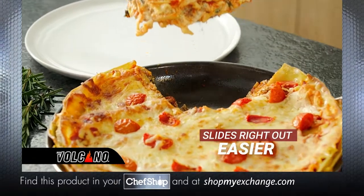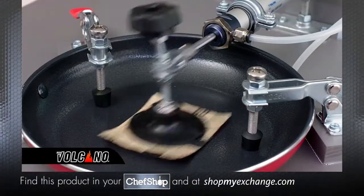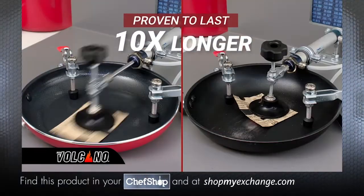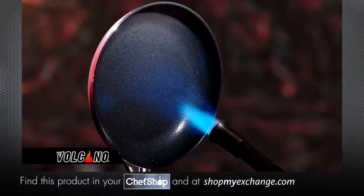Almost nothing sticks to Red Volcano. Red Volcano passes test after test, even professional abrasion testing, independently proven to last 10 times longer than the competition. Imagine a nonstick that really lasts.